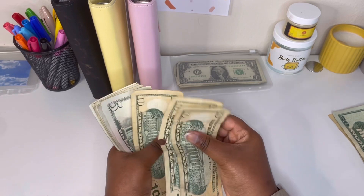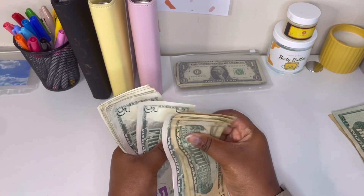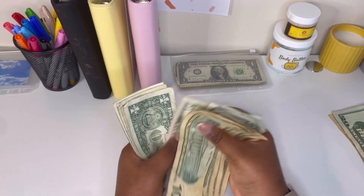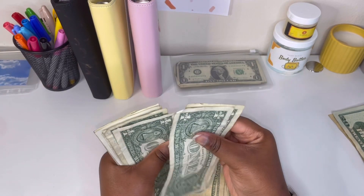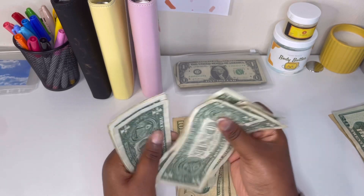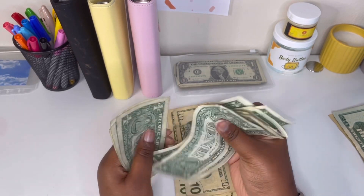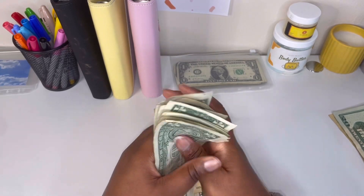10, 20, 30, 35, 40, 45, 50, 55, 60, 65, 70, 71, 72, 73, 74, 75, 76, 77, 78, 79, 80, 81, 82, 83. Okay.